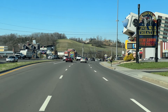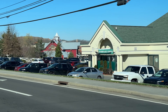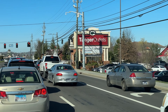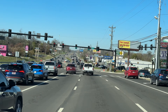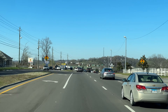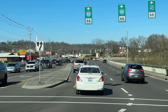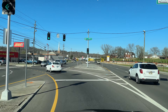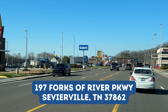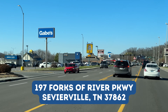Today's adventure begins in Pigeon Forge, Tennessee, as we are headed to Sevierville, Tennessee. You can see the Starbucks to the right here at the Tanger Outlets, and a lot of people have told us they like Dutch Bros better than Starbucks, so we're pretty excited to try this out. As we pass by the Walmart, it's about a six to seven minute drive. Coming from Pigeon Forge, you'd be taking a left here on the Forks of the River Parkway. Past the McDonald's, the Gabe's, and the Long John Silver's, you'll find yourself Dutch Bros. Let's go park and check this place out.